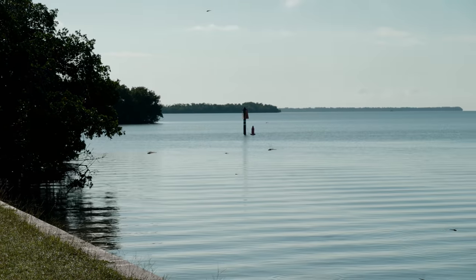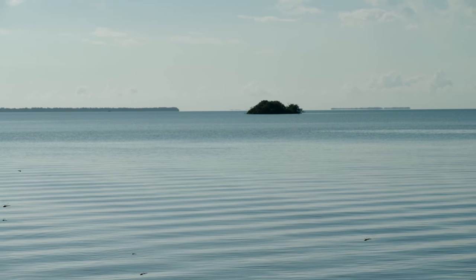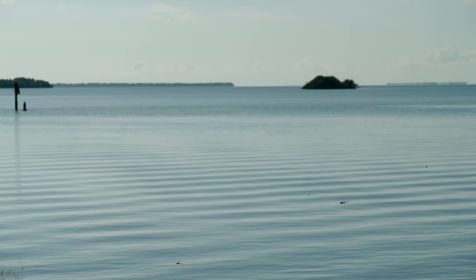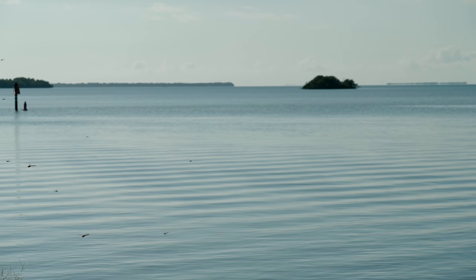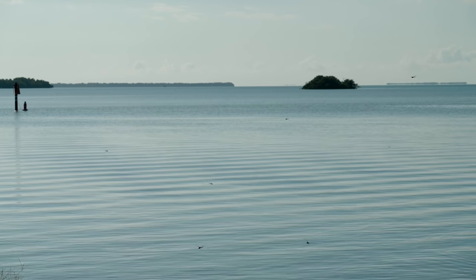I just saw a manatee. There's fish rolling everywhere, guys. Keep an eye on the water — you're going to see fish rolling, you're going to see manatees. Here's the flats boat coming out. This place is beautiful.